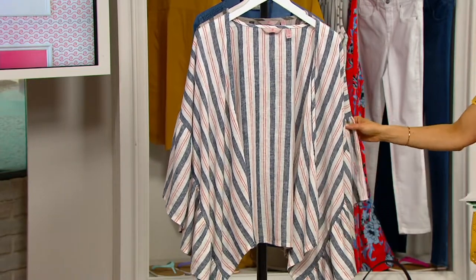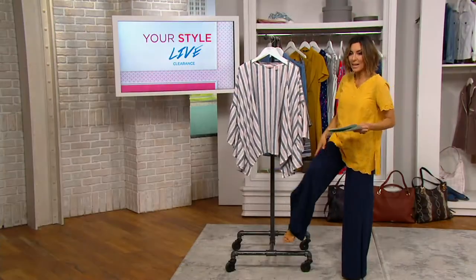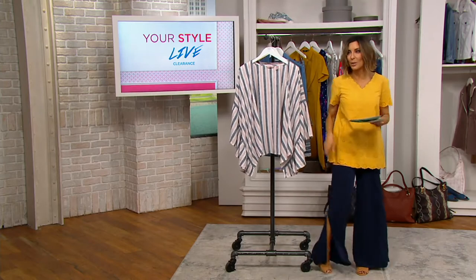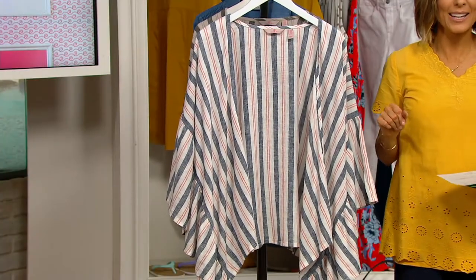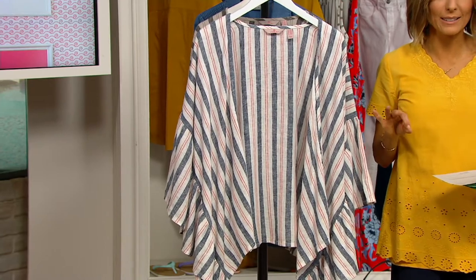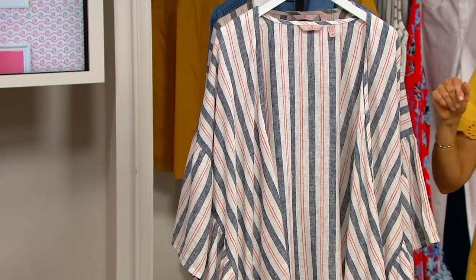So if you have linen pants, or side-stitched joggers, or if you bought that Geely $13 wide-leg pant that was so very popular — you do your pants, you do your kimono, and you've got a dynamite outfit. If you do the pants with this, you're talking about $30 for both pieces to be at your door. $6 on Easy Pay.